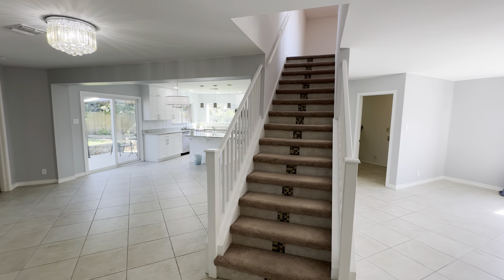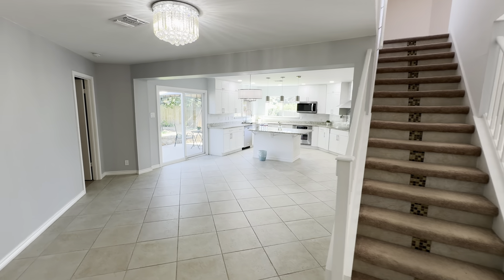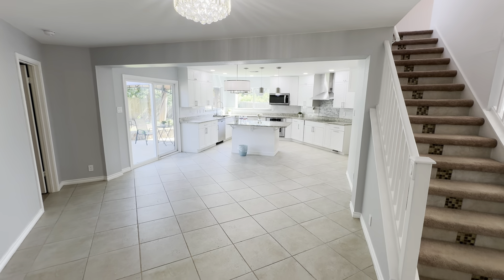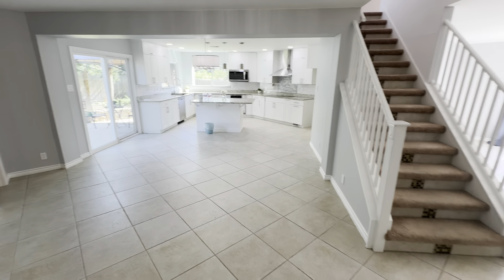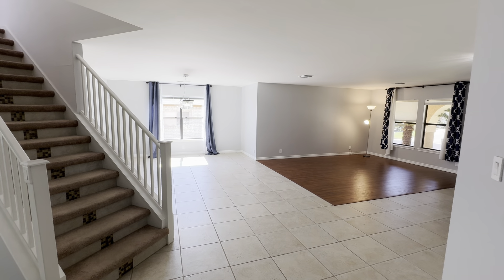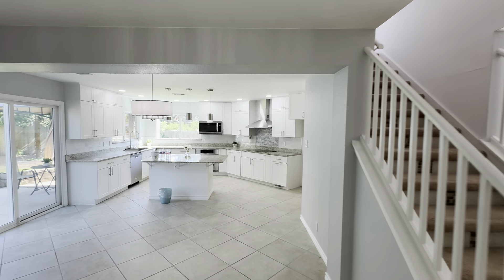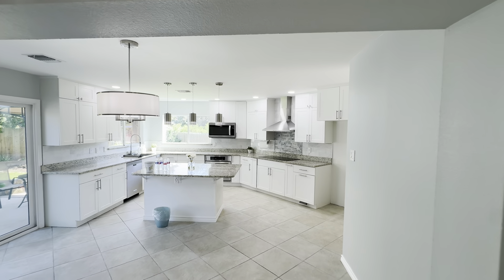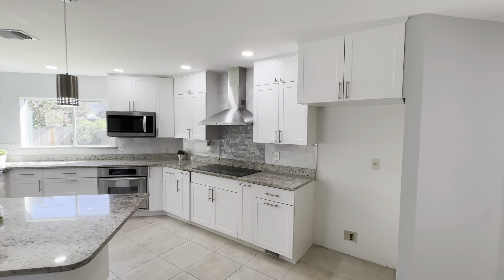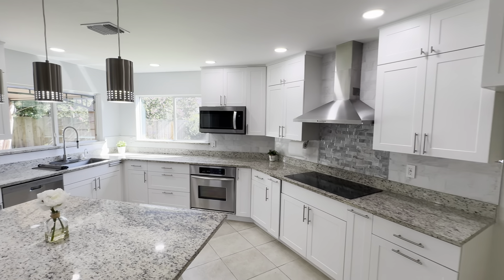We've got the stairs going up kind of in the middle of the open floor plan here, and that's really the only thing dividing the kitchen and dining from the living room. About that media room — it's actually here on the first floor. It's technically the only bedroom on the first floor.